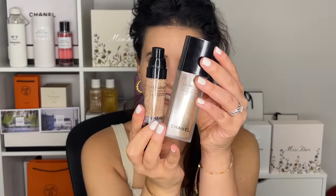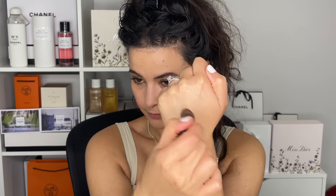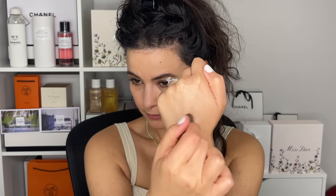Moving on to the Water Fresh Complexion Touch. This is the sister of the original but offers three times the coverage. I'm using the shade B30, and this is going to be my concealer. I take the product, break it down, and then apply it under the eye and in the inner corner to brighten a bit more.